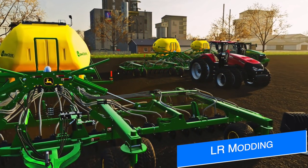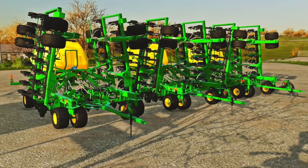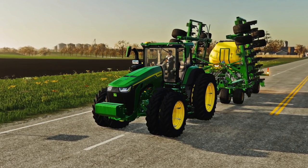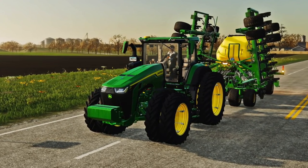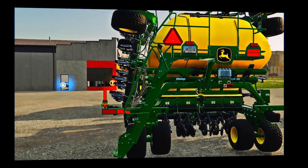LR Modding have released their John Deere E542C air drill for PC players, with an all-platform Mod Hub version being sent off soon — meaning it's still going to be three or four weeks before it's even in testing. In the meantime, PC players can download it now via the link below. It is 13 meters wide, plants normal seeding crops, holds 4,200 liters of seed, and requires 311 horsepower.